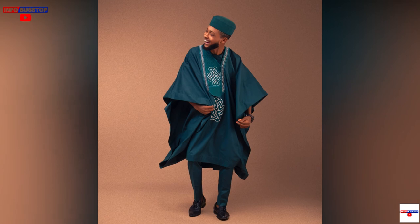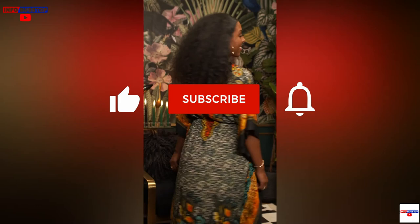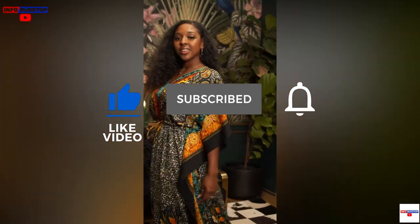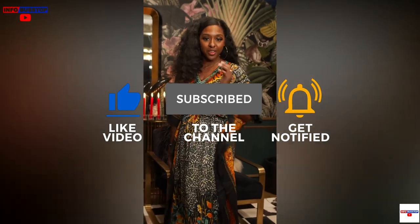And there you have it — the 10 popular Nigerian traditional attires. We hope you loved this video. Hit the subscribe button to get the latest info, and thanks for watching. See you in our next video.